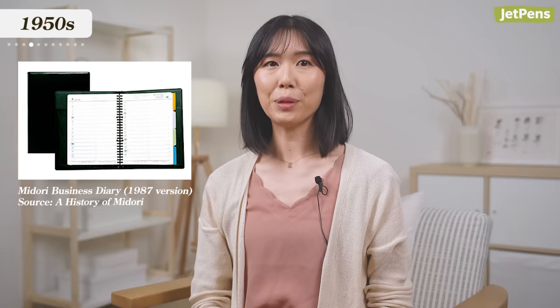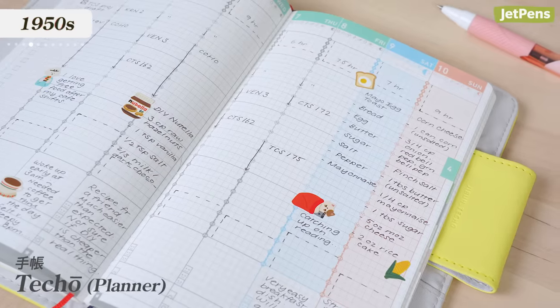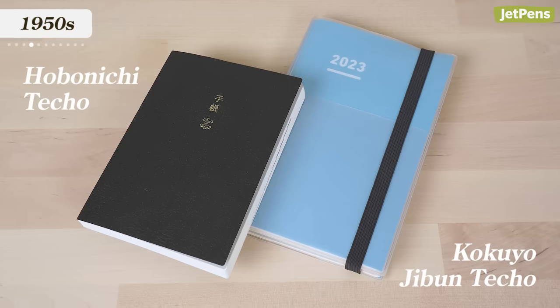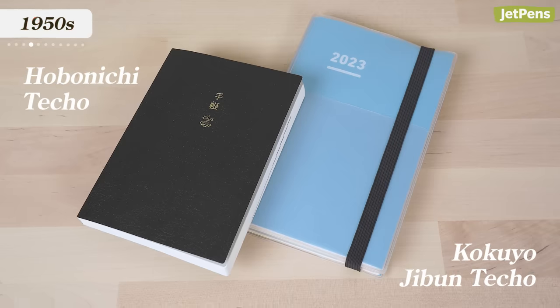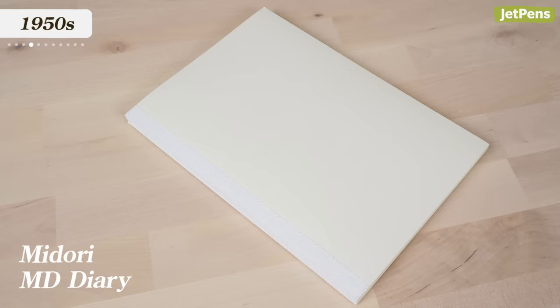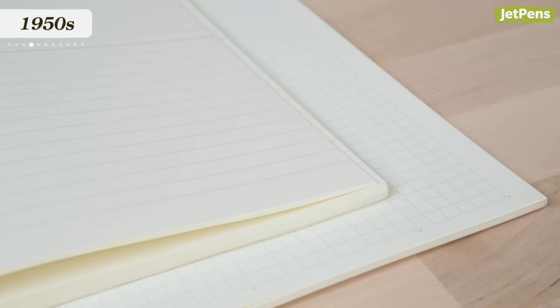1950s. In 1952, two years after its founding, Midori produced Japan's first business planners. What started out as a popular gift in the corporate world would eventually spawn modern techo culture. Techo, or planner culture, celebrates the joys of organizing and creatively expressing your life in a paper planner. The Hobonichi Techo and Jibun Techo, two of our most popular planners, are great examples of this. We also love Midori's MD diaries, which use their luxurious MD paper that they've been perfecting since the 1960s.